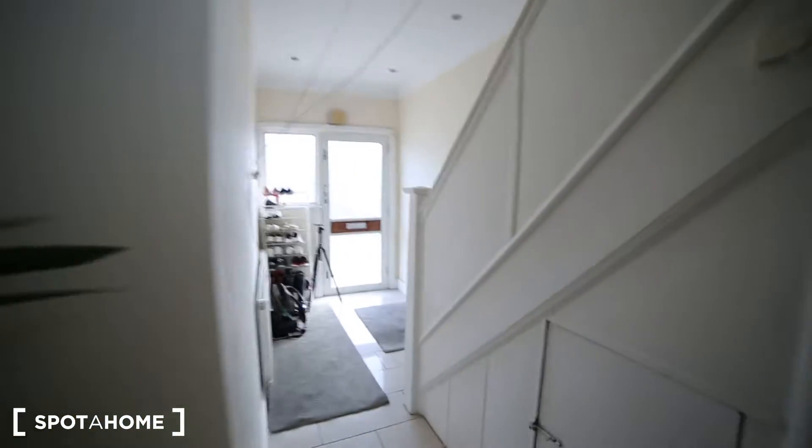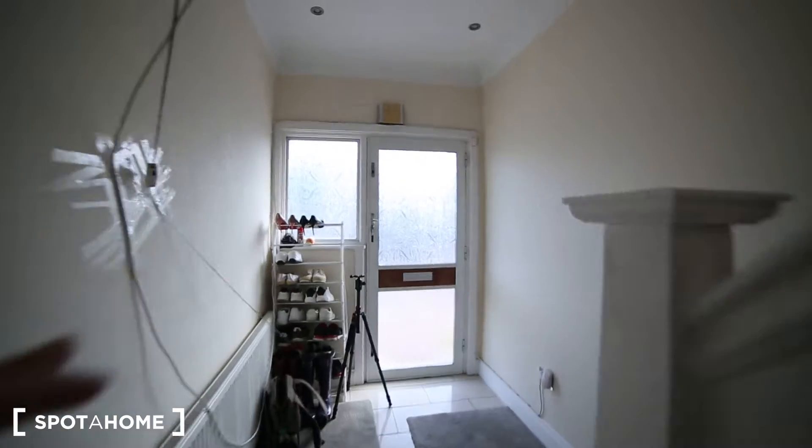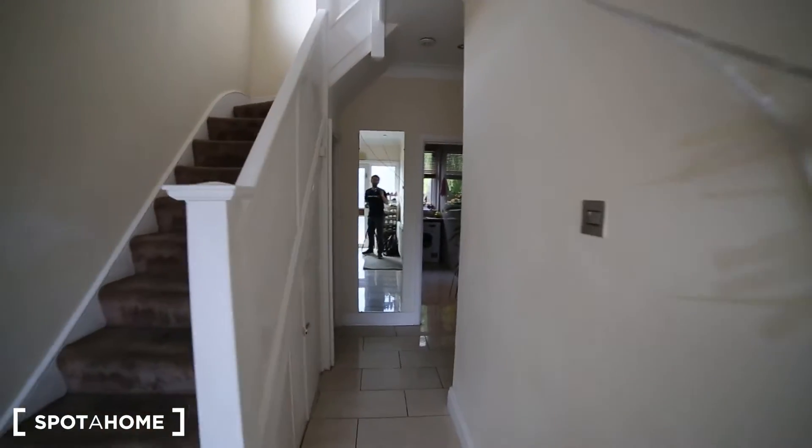That's the main entrance of the apartment, and as we get in we have the stairs just here and then the mirror.